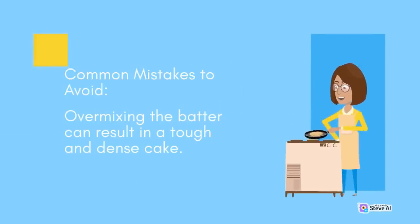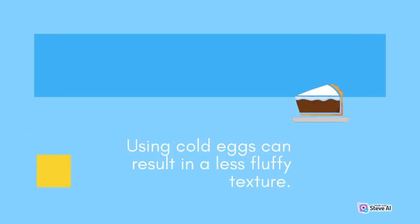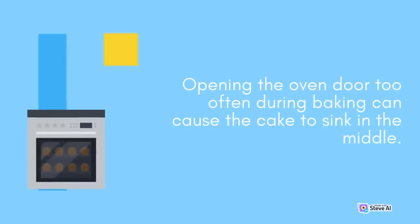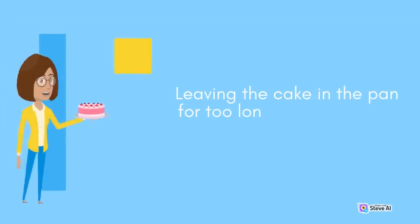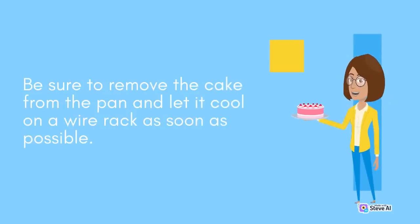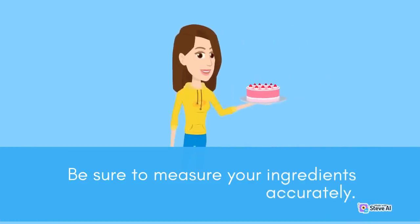Common mistakes to avoid: overmixing results in a tough, dense cake — fold ingredients until just combined; using cold eggs results in less fluffiness — bring eggs to room temperature; opening the oven door too often causes the cake to sink; leaving the cake in the pan too long makes it soggy — remove and cool on a wire rack promptly; adding too much flour creates a dry, crumbly cake — measure ingredients accurately.